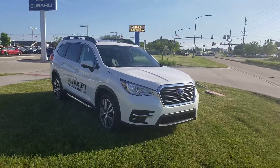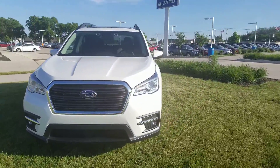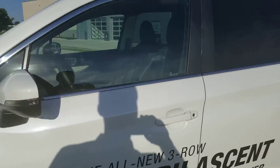Hi Mark, this is AJ from Dave Wright Nissan Subaru. I wanted to send you a quick video on the Ascent — this is a 2019 Limited, and I'll give you a close look here on the inside.